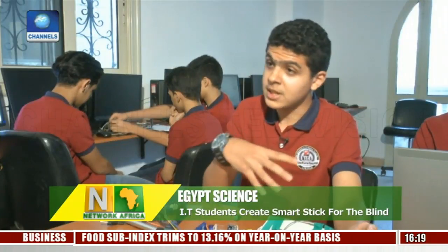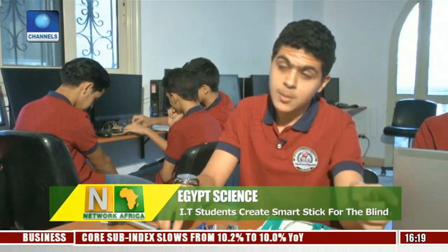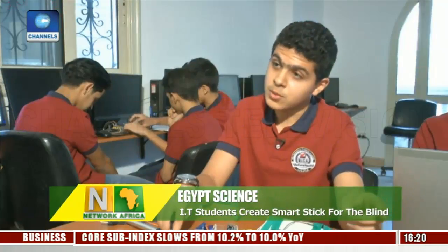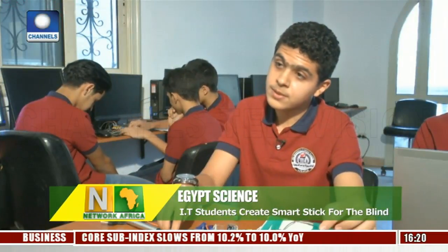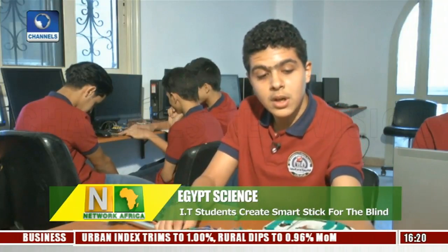This stick's features are unique when compared to others like it, because it's equipped with a GPS system, and it also has sensors that move 180 degrees in all directions, as well as the option to call or message their locations, so that caregivers will be able to find them easily. These were all the options that gave the stick its edge.